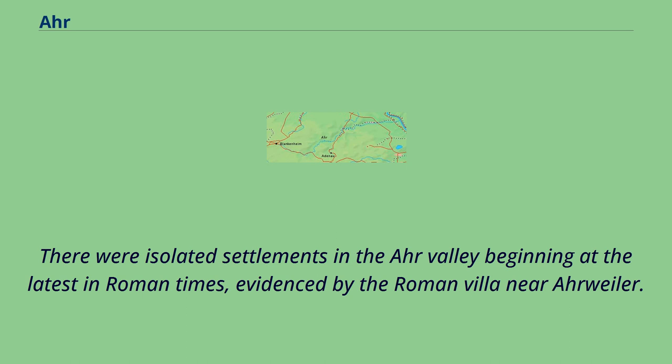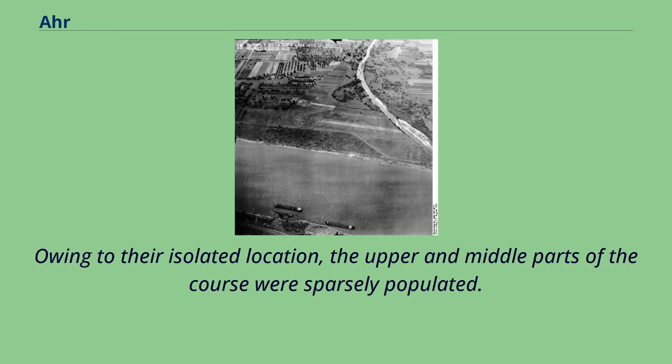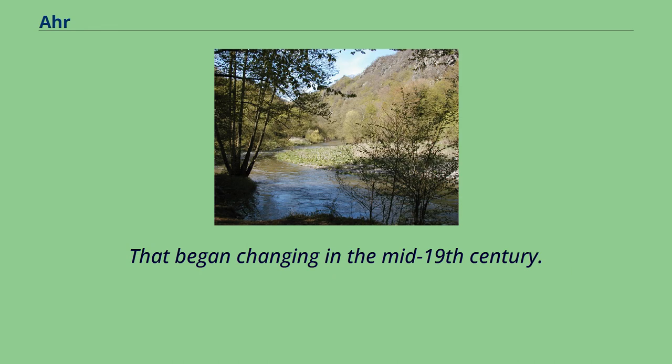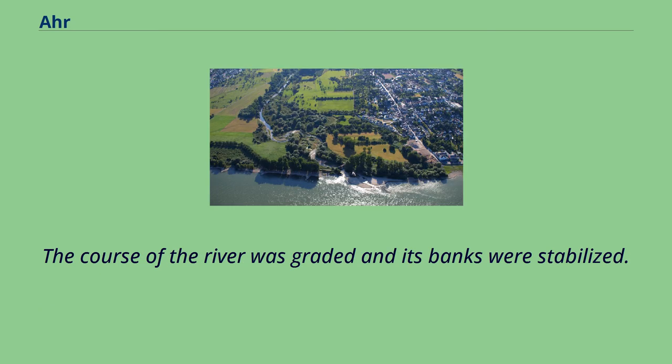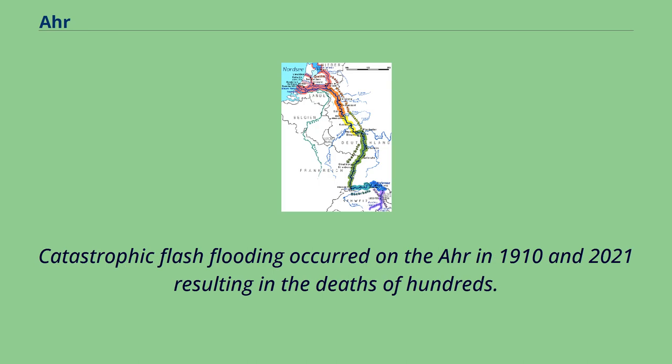There were isolated settlements in the Ahr Valley beginning at the latest in Roman times, evidenced by the Roman villa near Ahrweiler. Owing to their isolated location, the upper and middle parts of the course were sparsely populated. That began changing in the mid-19th century. The development of settlements and transportation routes and the expansion of the area used for agriculture led to the narrowing and constraint of the riverbed, and the course of the river was graded and its banks stabilized. Catastrophic flash flooding occurred on the Ahr in 1910 and 2021, resulting in the deaths of hundreds.